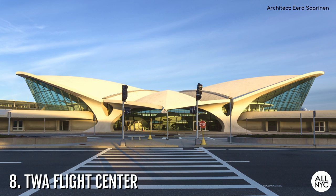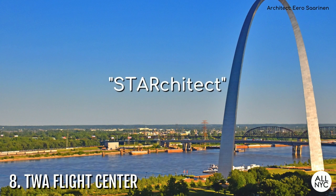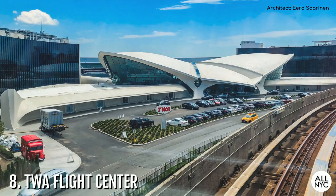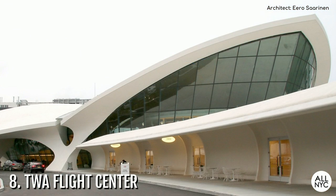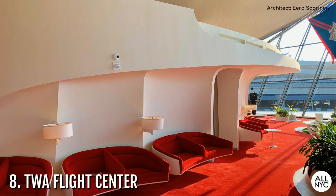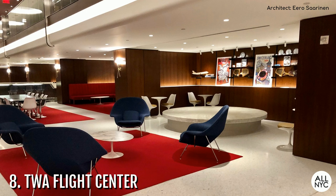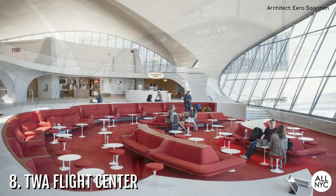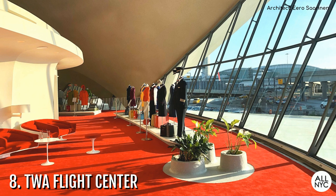Number 8: The TWA Flight Center. This is one of Eero Saarinen's last great works before his untimely death in 1961. He is the star architect responsible for the world-famous Gateway Arch and the Womb and Tulip Chair, among many other designs. You'll find his TWA Flight Center at JFK Airport adjoining JetBlue Terminal 5. You can't miss it, as it looks like a building straight out of the Jetsons. Completed in 1962 at the height of the space and jet age, it stands as a gorgeous testament to mid-century design — a sheer work of art as well as a very functional building. After a major restoration, the TWA Flight Center is now home to the 512-room TWA Hotel, the only hotel on airport premises. The hotel features several cool lounges, views of the runways, a number of amenities, as well as a museum displaying the history of TWA Airlines and the mid-century modern movement.